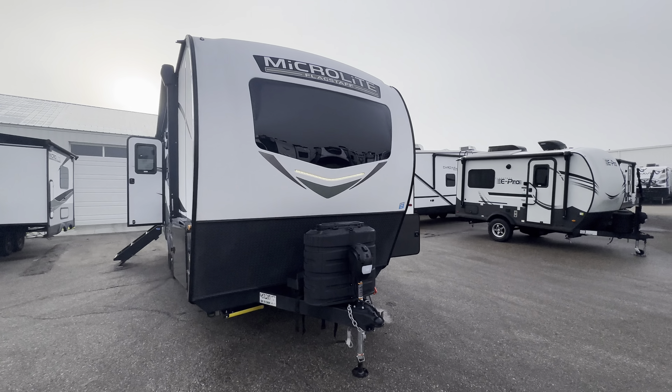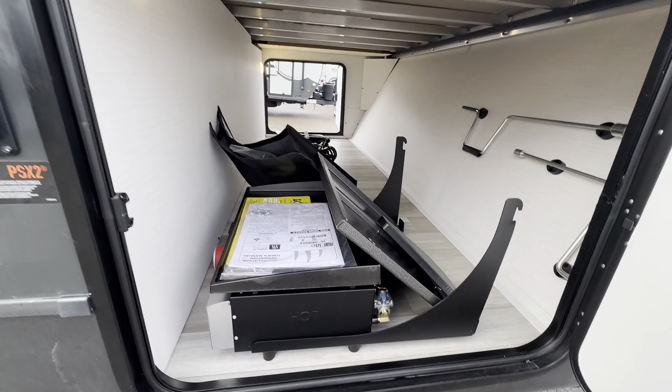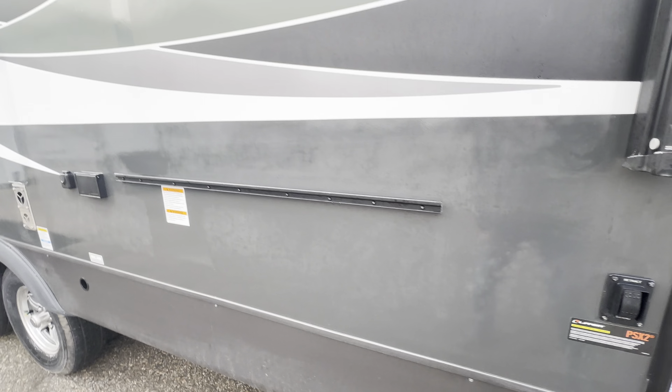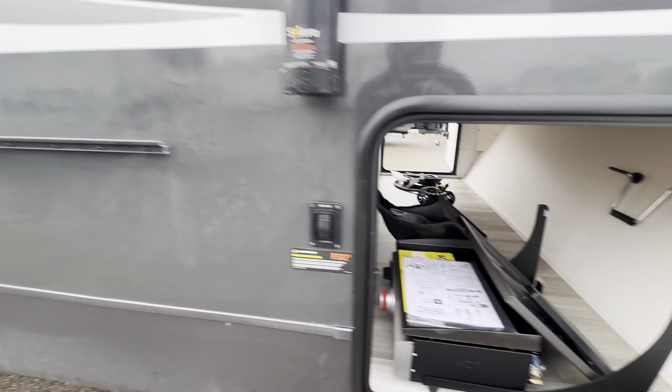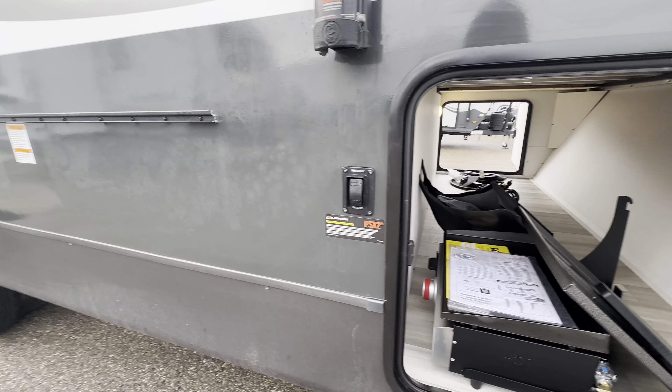Let me show you this pass-through from the other side. Some of the accessories it comes with: this awesome griddle that clips right on here and connects right to your propane system. This table can clip on there as well, so you've got a nice outdoor cooking station.